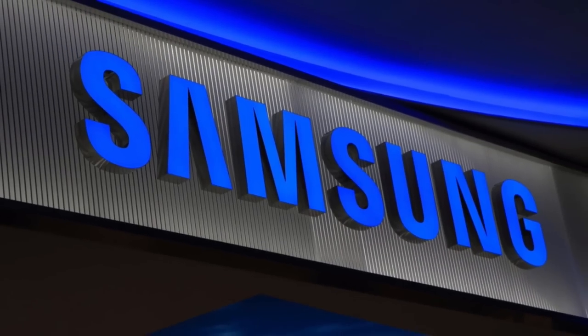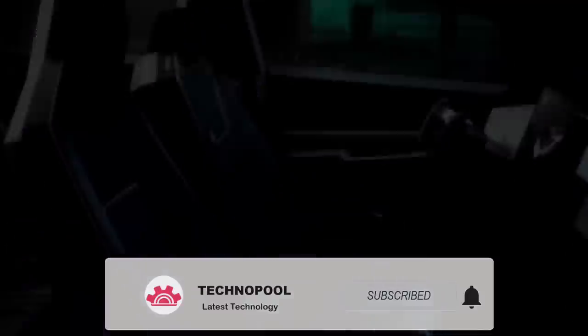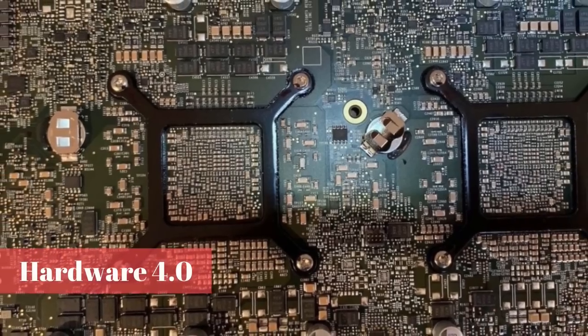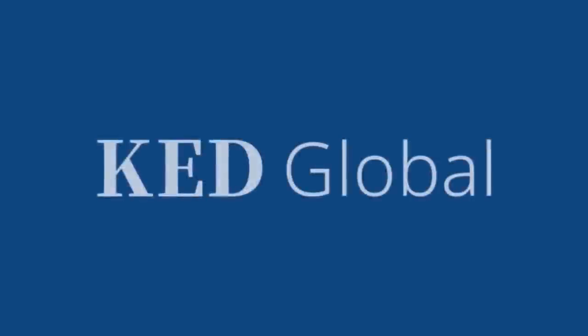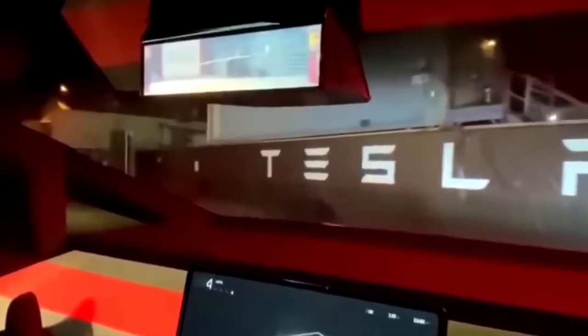Everyone knows Samsung, but the news here is that with the listing of Tesla's Cybertruck, the company will play a key role. The transaction between Tesla and Samsung to produce the next-generation Tesla Full Self-Driving chip, also known as hardware 4.0, is almost complete. A report in the Korea Economic Daily revealed the supplier of this integrated chip that Tesla plans to install on Cybertruck for the first time.